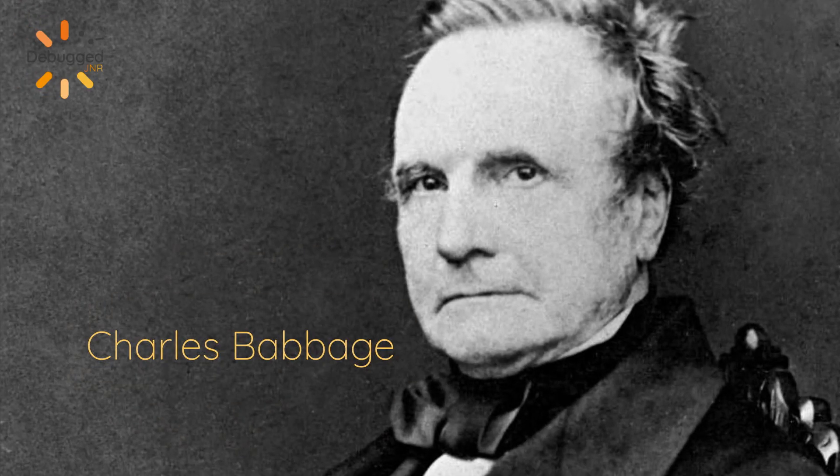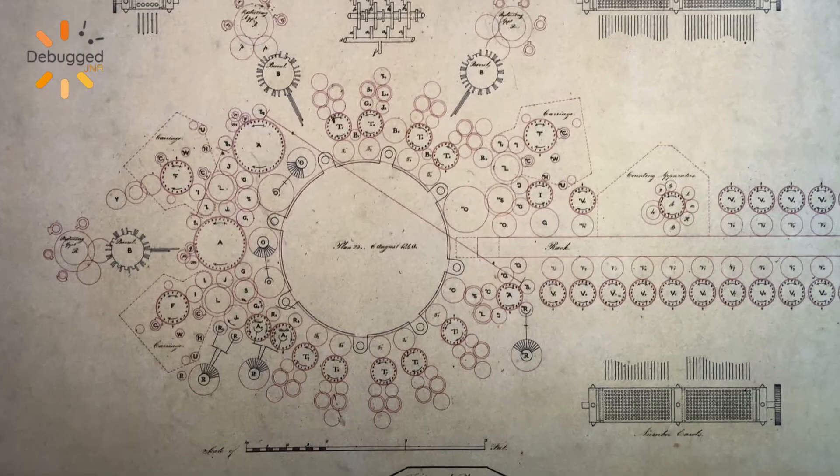However, these calculations were really boring and took a lot of time, so people started thinking about ways of making them automatic. All of this started all the way back in the 19th century with Charles Babbage, who designed the first computer as we know it today, and he called it the analytical engine.